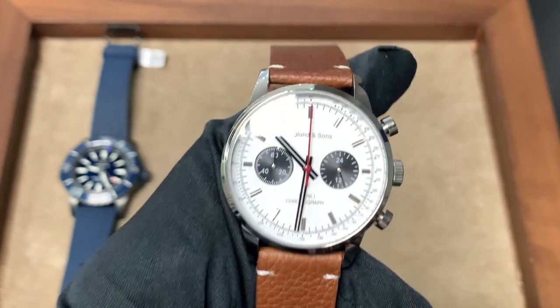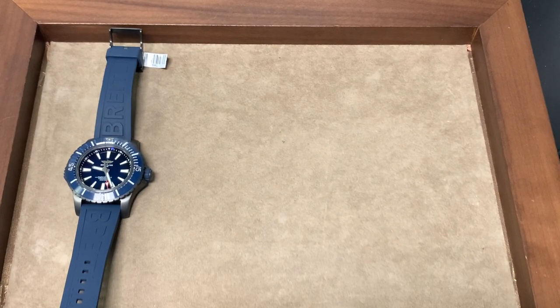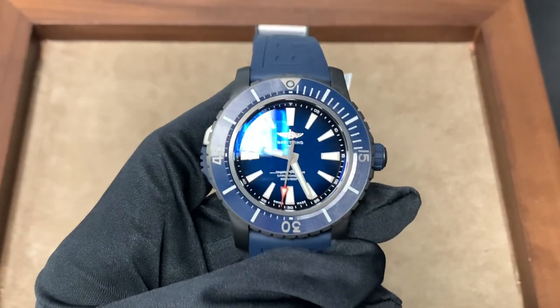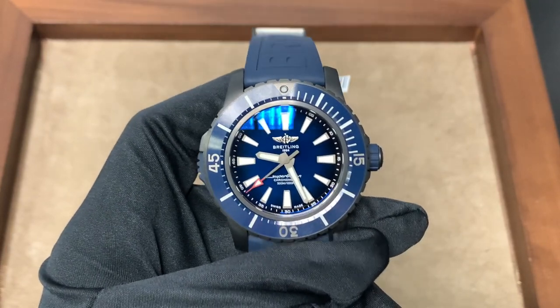Thank you for staying tuned for that brief commercial. Now we'll move back to the subject of this video, which is the Breitling Superocean Automatic 48. The 48 millimeters obviously stands for the case size, and this is, according to Breitling, a big, bold, and bulky watch.